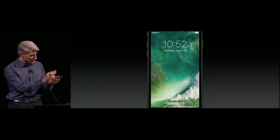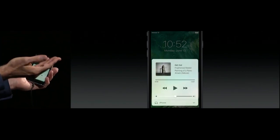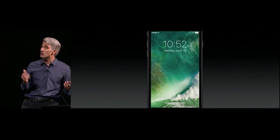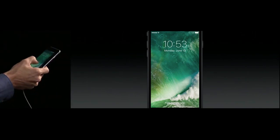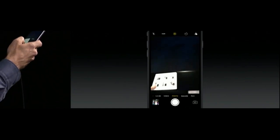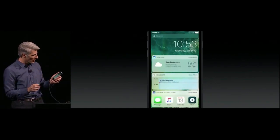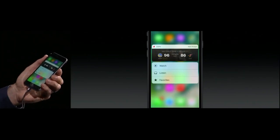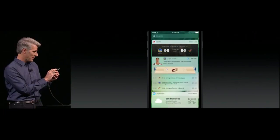Control Center is available from the bottom of the screen as well. But if you swipe over, there's a special area for your music. We've also made it easier than ever to get your camera from the lock screen — just slide over from the right and there's your camera. And we've made it easier to get at your widgets: just slide the other way. You can add a widget to your Today View at any time.